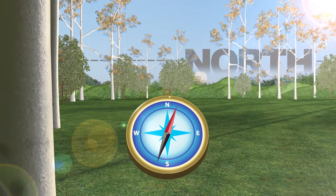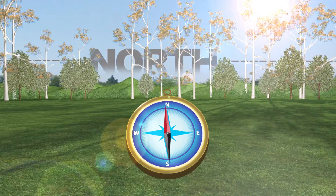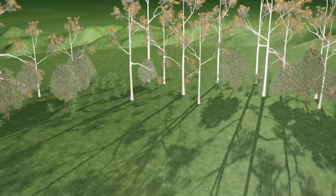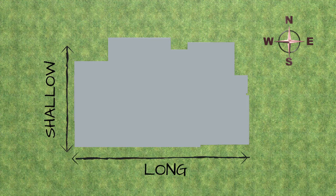Using a compass you can find out where north is and where true north is. Having established that, we've now got good north orientations to the building. We ensure that the building in the north-south direction is quite shallow, and in the east-west direction we make sure it's quite long.